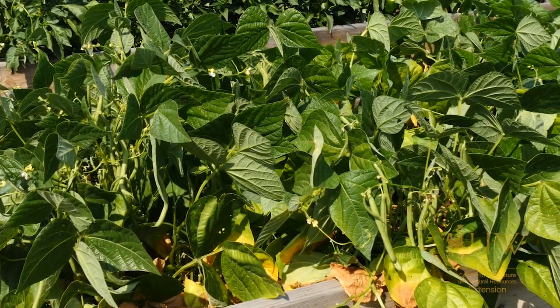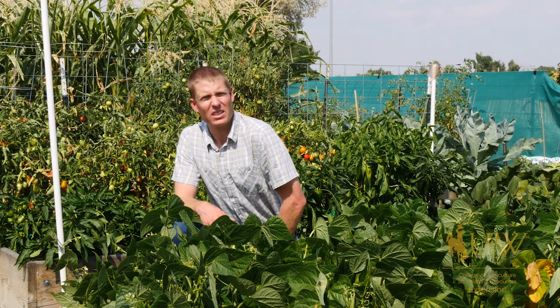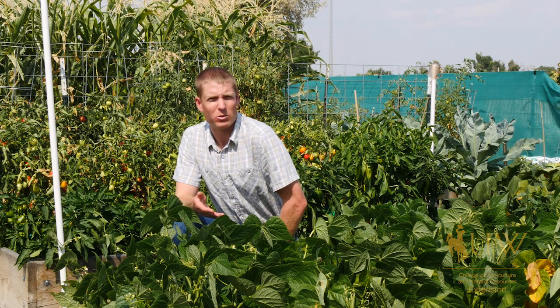Beans are great because you can plant them in full sun. They enjoy soil temperatures that are between 60 and 65 degrees. We can generally plant them sometime in June for Wyoming, which is great. And depending on the variety, they might take the entire summer to mature.